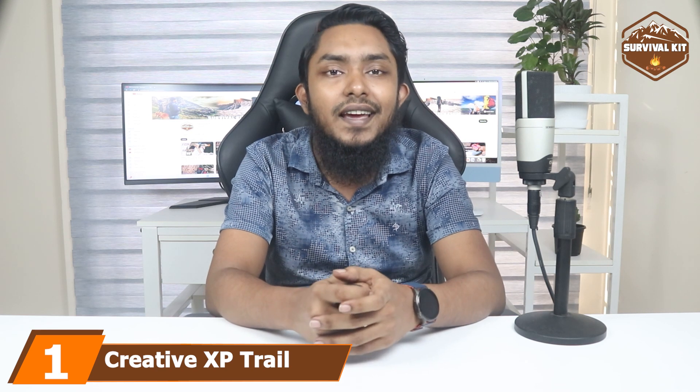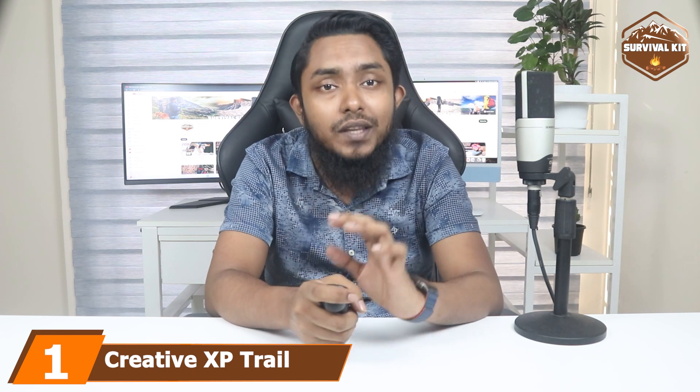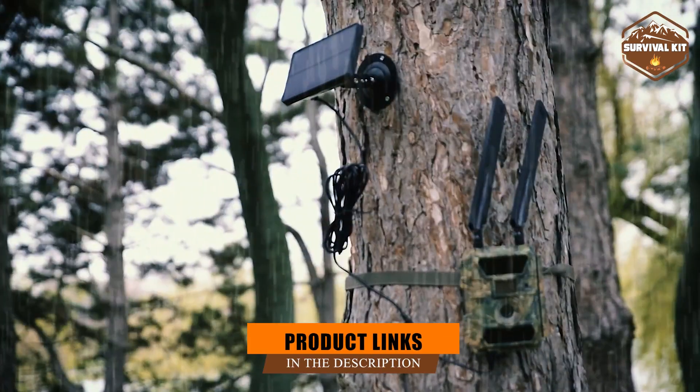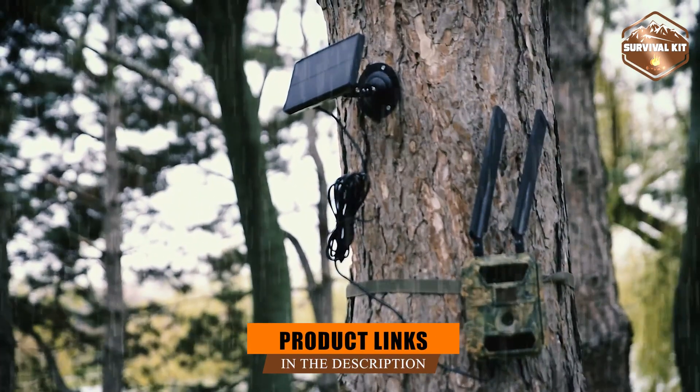At the first position of our list: the Creative XP Trail Cam with Creative XP Solar Panel Kit. The Creative XP Trail Camera is equipped with 3G cellular technology and includes Wi-Fi capability.